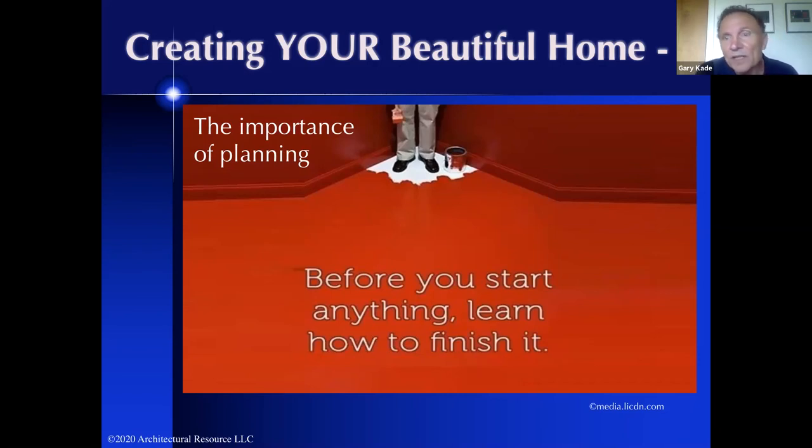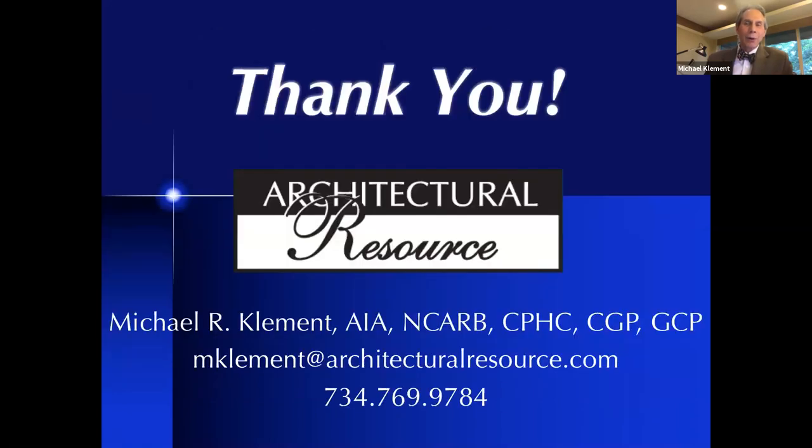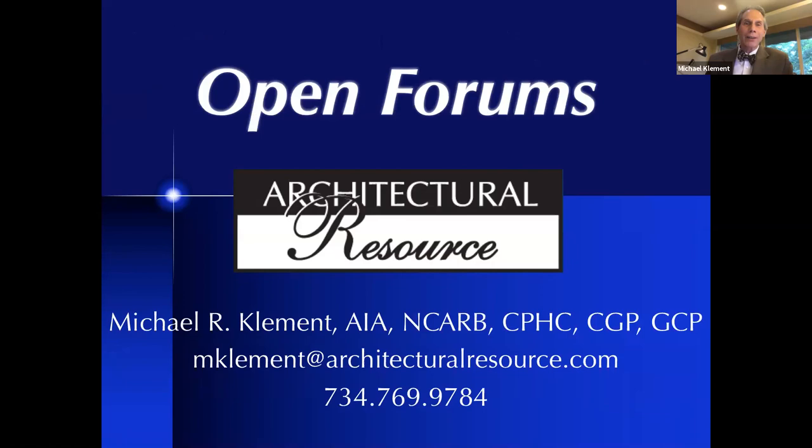A lot of times people think, well, I don't have my property yet, this isn't in place — but actually the sooner you start, the more successful your project will be. You can never start planning too early, but you can start planning too late. As a bonus for being on the call tonight, Michael is offering an opportunity to have a one-on-one chat with him — that is the beginning of understanding the process and what it takes to have a successful project. At the end of our breakout sessions, if you'd like to do that, we have Michael's calendar and can schedule that for you. We're going to move you into the open forums now — we'll see you in the forum.